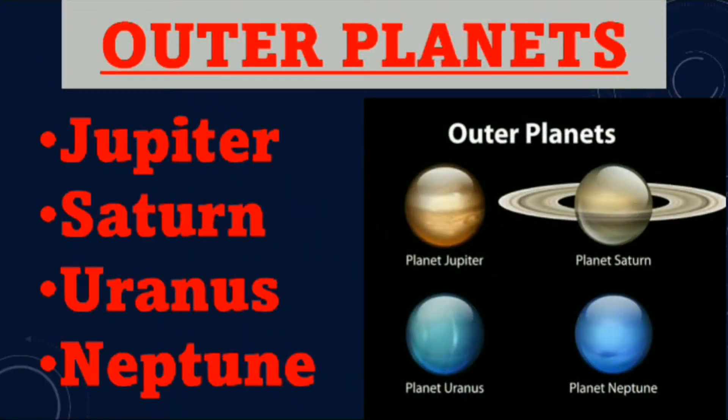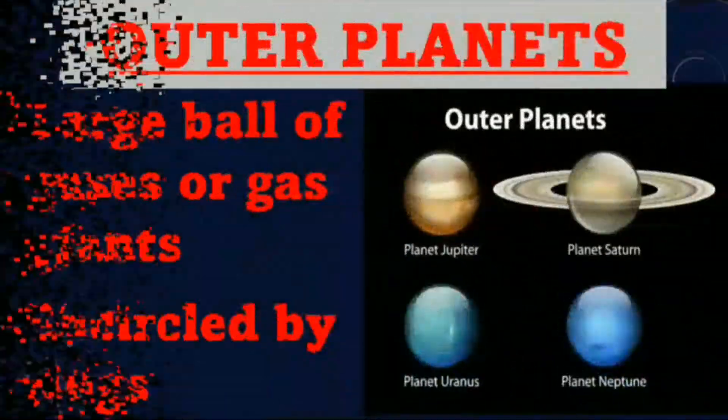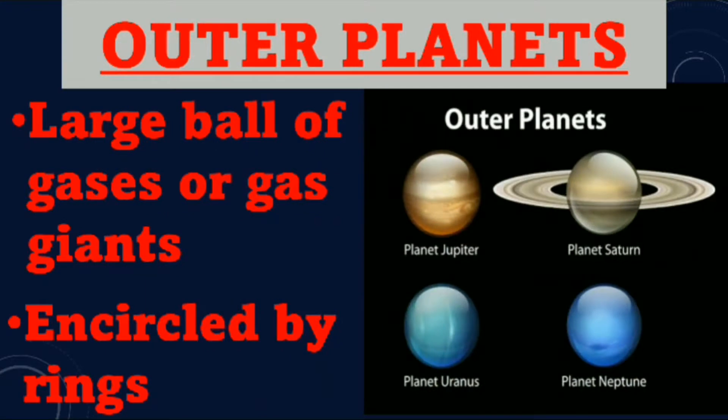Outer planets. Jupiter, Saturn, Uranus and Neptune are outer planets. Outer planets are large balls of gases, or gas giants, and they are encircled by rings.